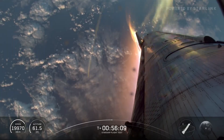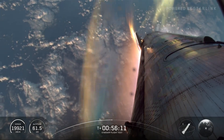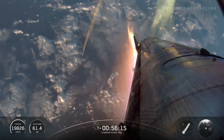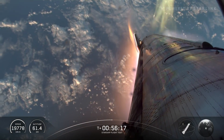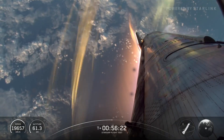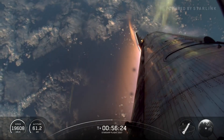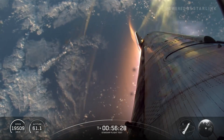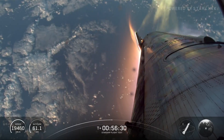We just heard the call-out that we're past peak heating, so things are looking good so far. The flaps are controlling — this movement you're seeing is that forward flap moving to try and maintain control and maintain attitude of the vehicle as we're coming down.